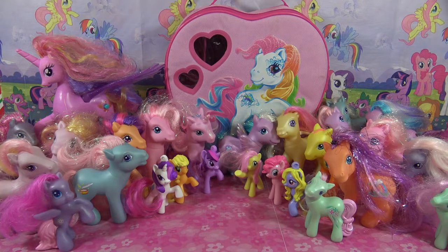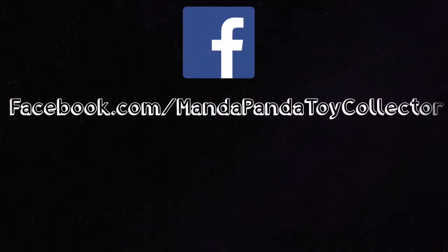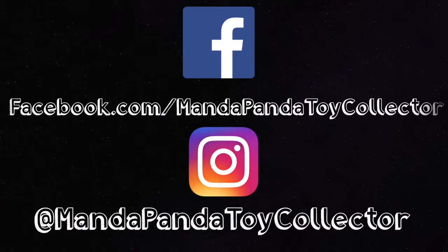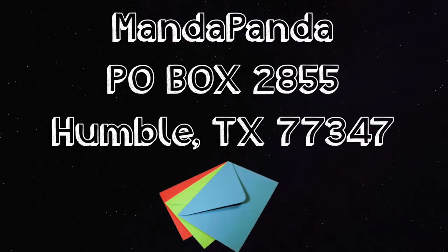Thank you so much for watching, Little Pandas — until next time, bye! You can follow me online. Like my Facebook page at facebook.com/mandapandatoycollector, or follow me on Instagram at mandapandatoycollector. Want to mail me something? You can mail it to MandaPanda, P.O. Box 2855, Humble, Texas 77347.